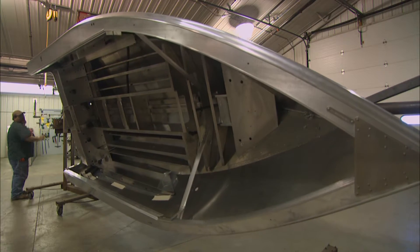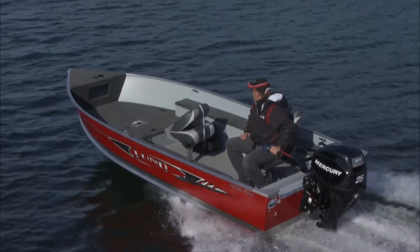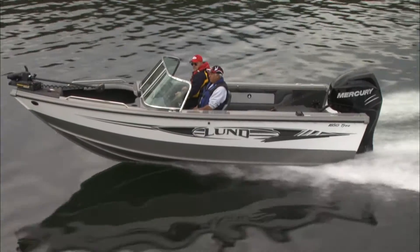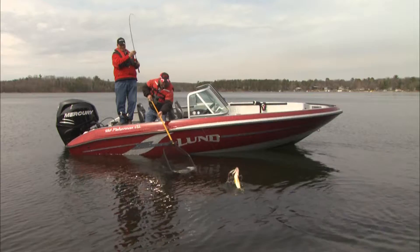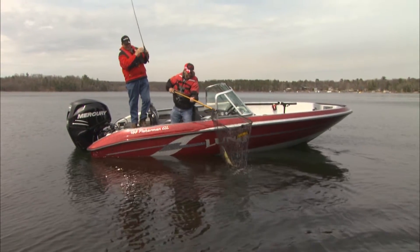Lund has been building the world's finest aluminum fishing boats for over 60 years, with every new generation of models even better than those that came before. And now, we offer the same design and expertise in fiberglass hulls for those who prefer the sleek styling of fiberglass for their fishing and boating needs.